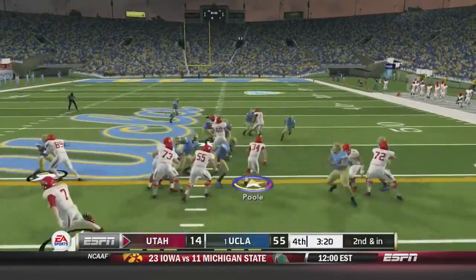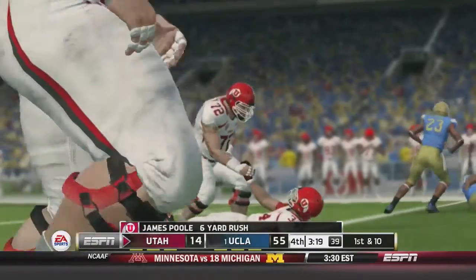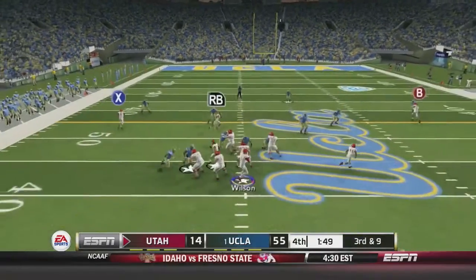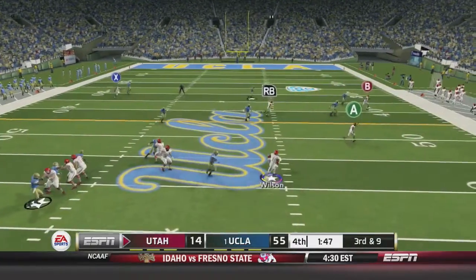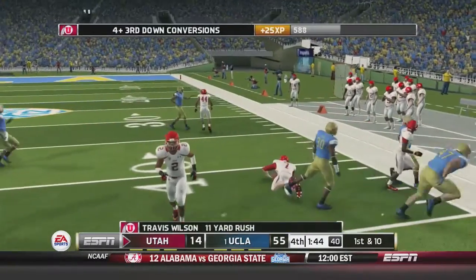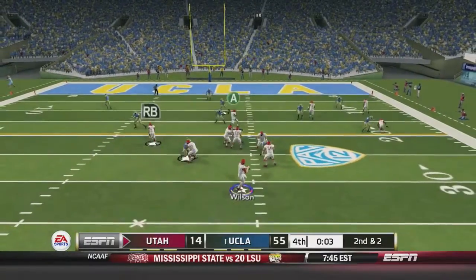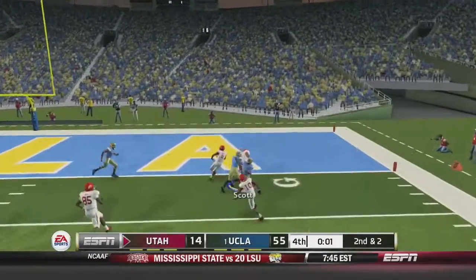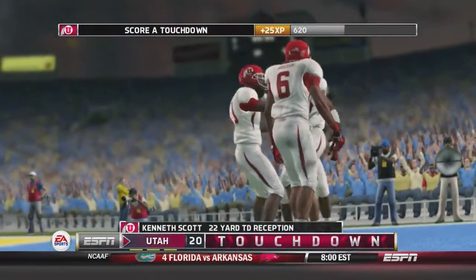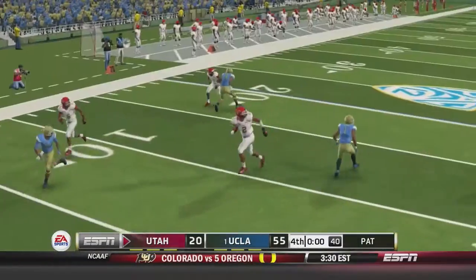James Poole makes a move to the outside and gets ten on the rush. Wilson gives it to Poole again who runs it ahead. Wilson fakes, scrambles out, then decides to run it himself — Wilson dives forward for 11 yards. Second and two, Utah trying to make a drive. He throws it — last play of the game — Kenneth Scott with a touchdown. It makes the score look a little bit better: 55 to 21.